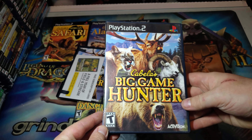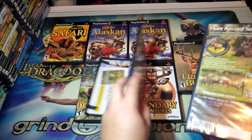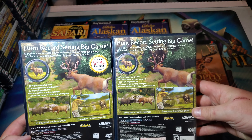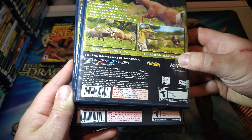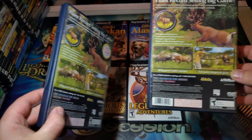I wanted to also compare the variants. This one does not have the call-out here. I should compare both and the spines. As you can see, the cover arts are different. Let's take a look at the UPCs — the UPCs seem to be identical. I don't believe there are any other differences between the two.